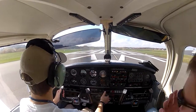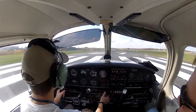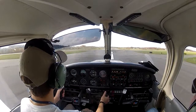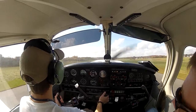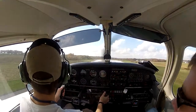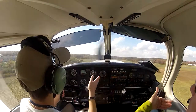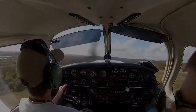All right, it's full power. Which way is our wind coming from? Airspeed's alive. Which way was our wind coming from? This way — right? Yeah. So you take off with ailerons into the wind.